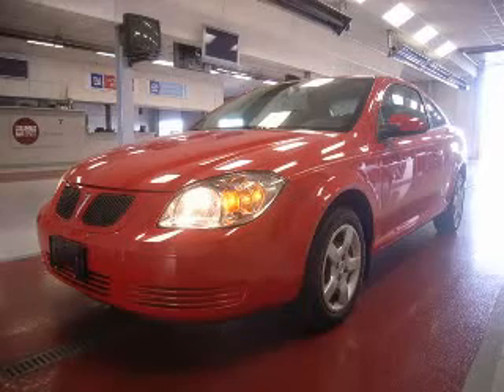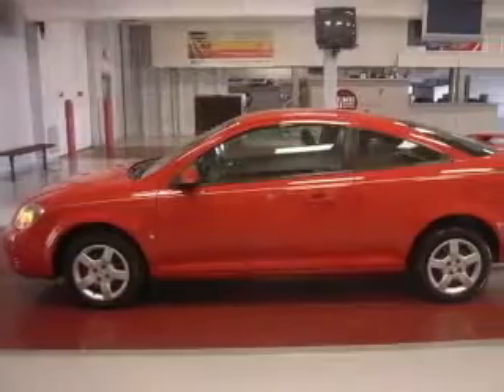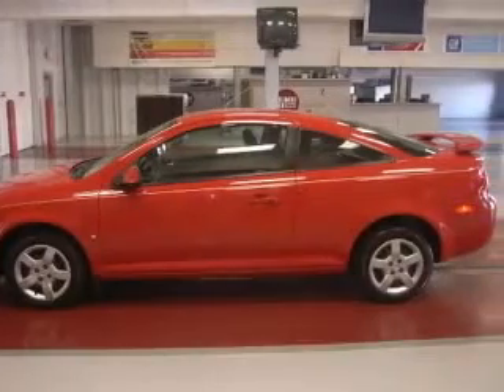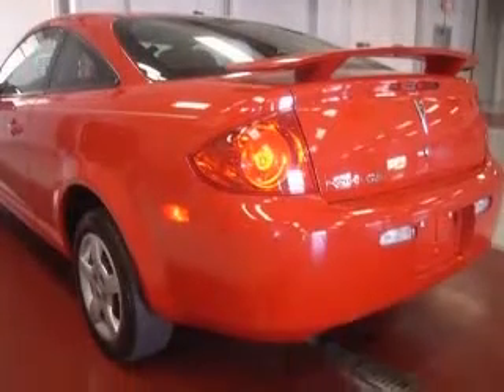We are proud to present this excellent 2009 Pontiac G5. This G5 has a four-cylinder engine and an automatic transmission. This vehicle has a red exterior and includes the following options,